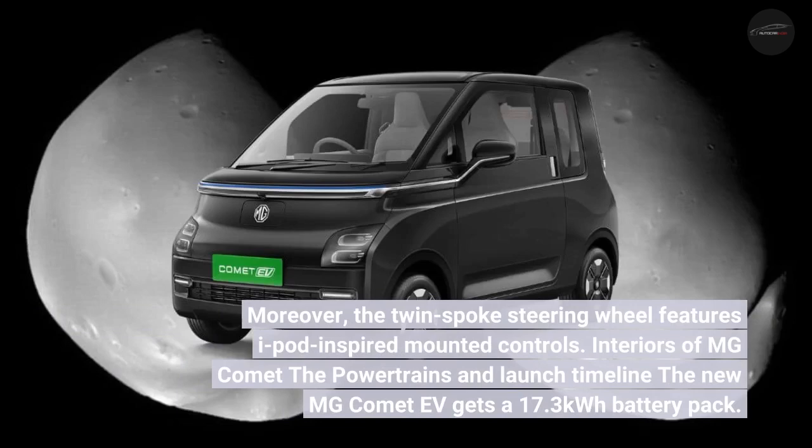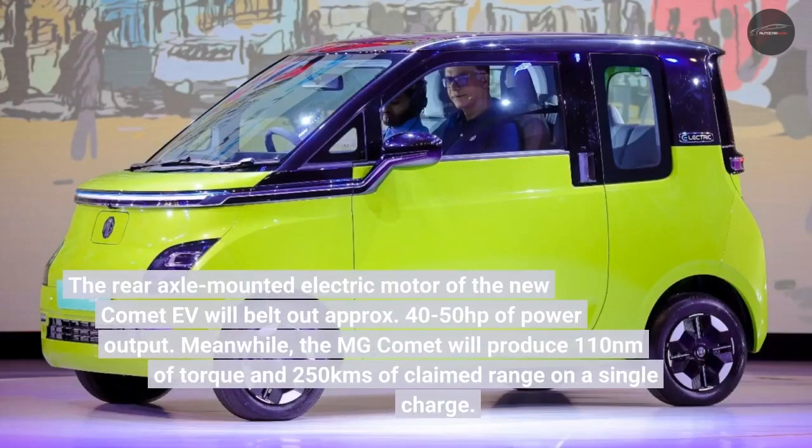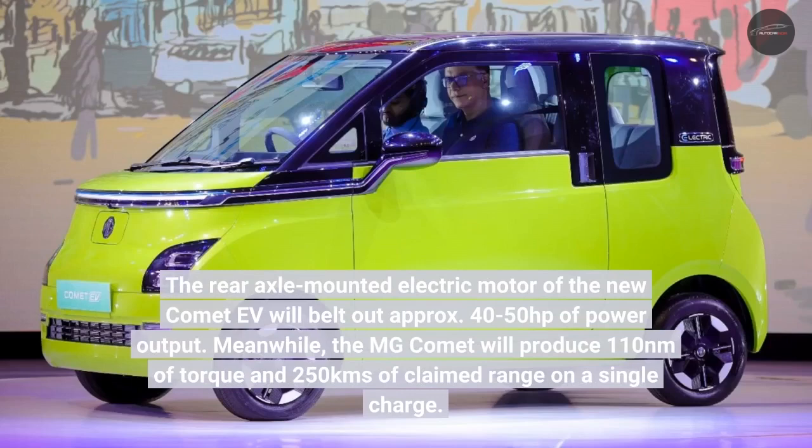The new MG Comet EV gets a 17.3 kWh battery pack. The rear axle-mounted electric motor will produce approximately 40 to 50 horsepower of power output. The MG Comet will produce 110 Newton-meters of torque and a claimed range of 250 kilometers on a single charge.